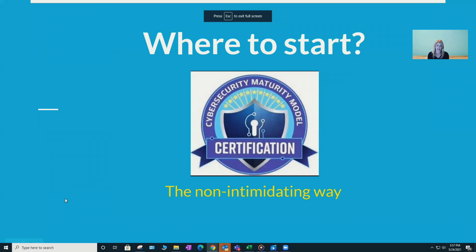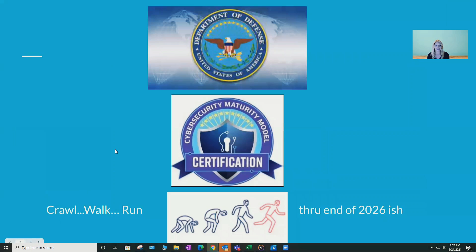So CMMC — what this is, is the new cybersecurity maturity model requirements that the Department of Defense is going to be requiring all of their government contractors to become CMMC certified by around 2026. They are taking a crawl, walk, run approach, meaning they're not requiring everybody right out of the gate to have this. However, the sooner we get started, the better off we're going to be because some folks may have more work to do than others.